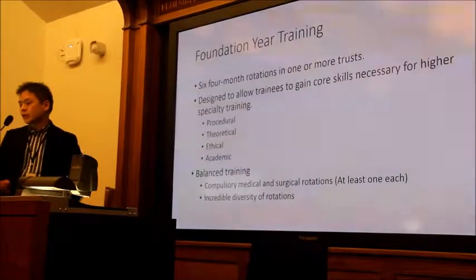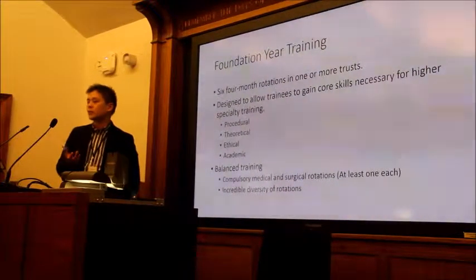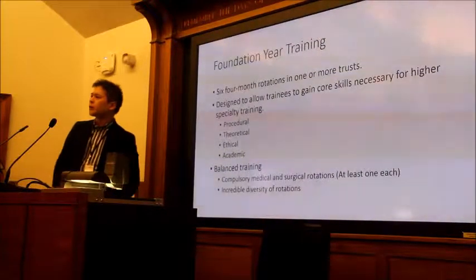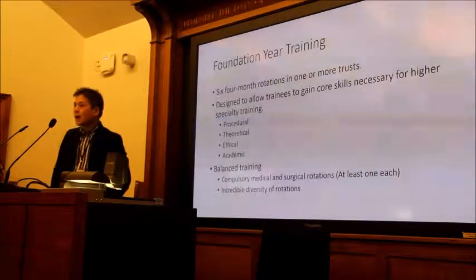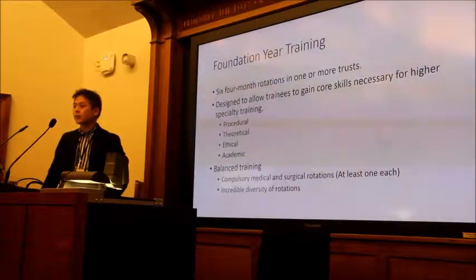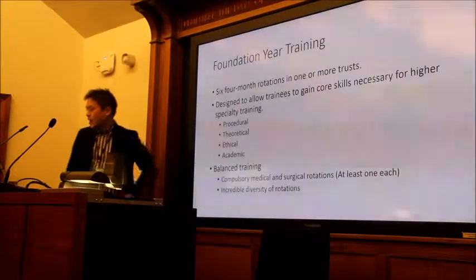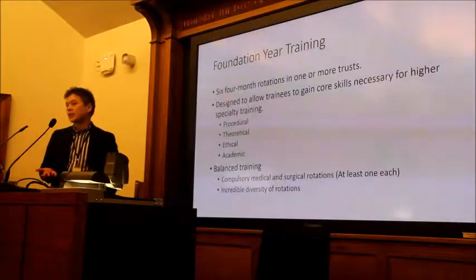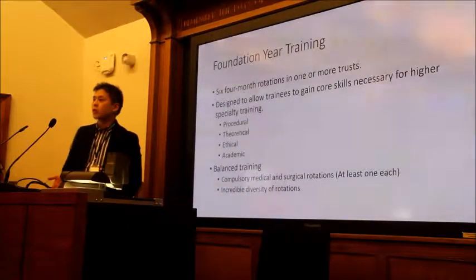So, foundation year training structure: it's six four-month rotations in one or two trusts, and the trusts are divided by deaneries in the UK. You're applying nationally to different deaneries and doing six four-month rotations in a specific area. You can be at different hospitals depending on your jobs.